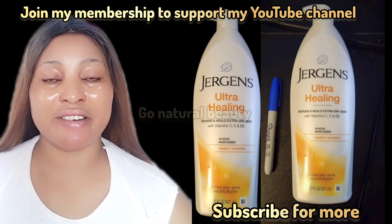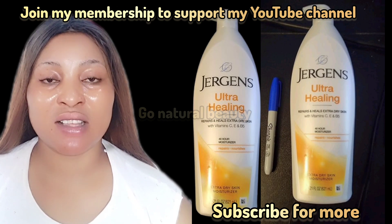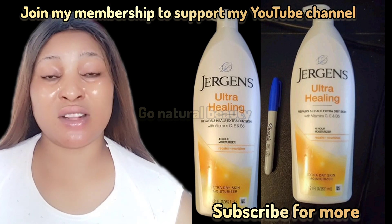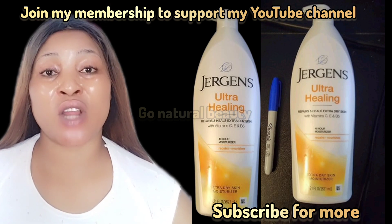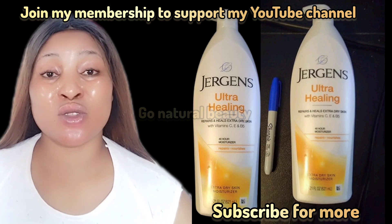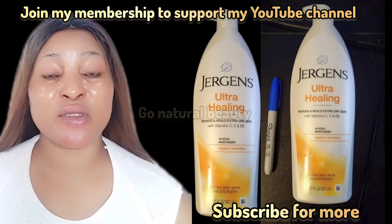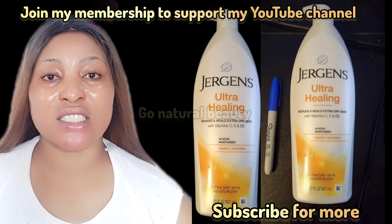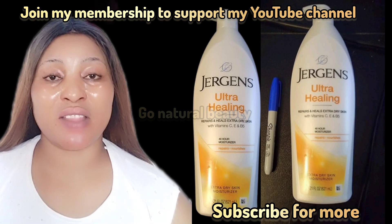You can use this morning and night if you want to achieve a better result. It's good for sensitive skin and it is very moisturizing. One thing about Jergens Lotion is that they are very good when it comes to moisturization. If you need something that is going to help you moisturize your skin and leave your skin feeling soft, then you have to go for Jergens Ultra Healing.